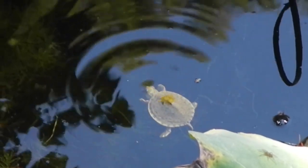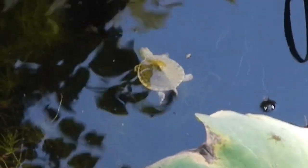I didn't think it was possible, but we found an even smaller red-eared slider. This one's about an inch in shell length.